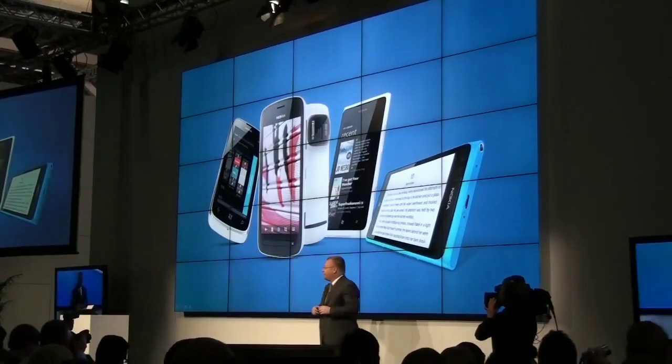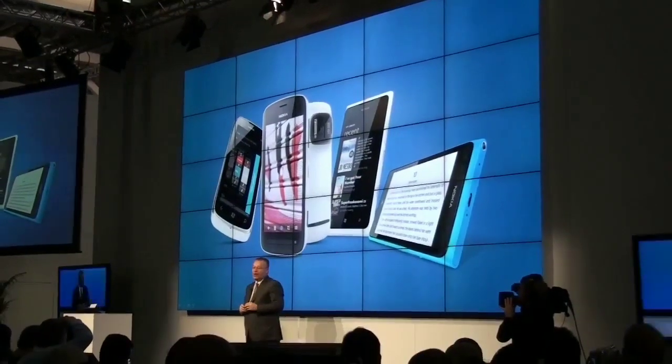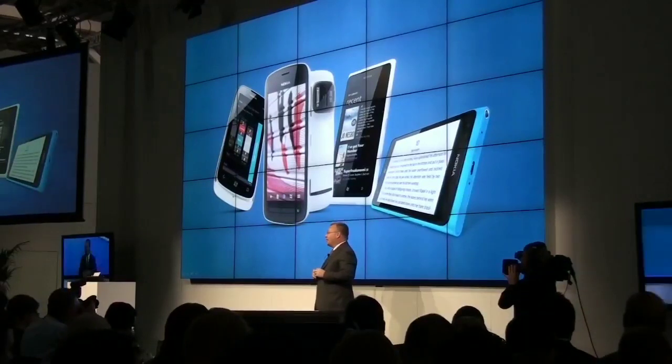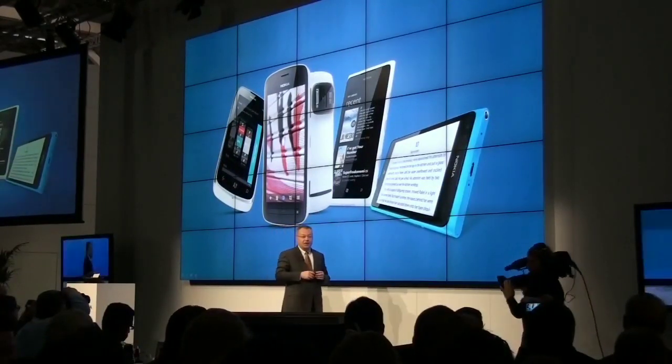Thank you, Joe. And thank you for bringing four new Lumia products in just one year. In addition to the seven devices that Mary and Joe announced here today, they also introduced new services and applications.